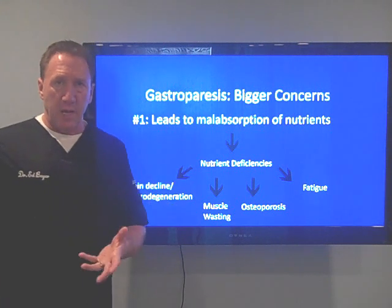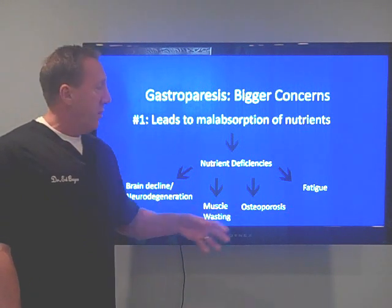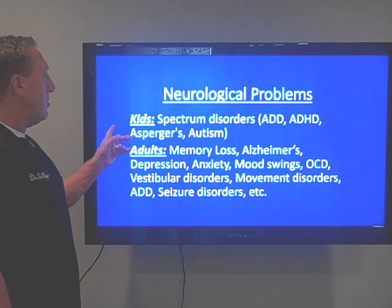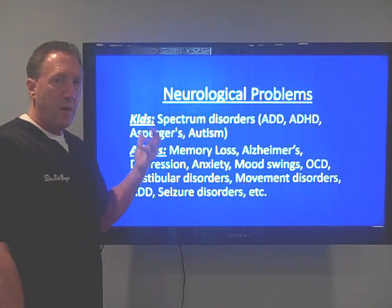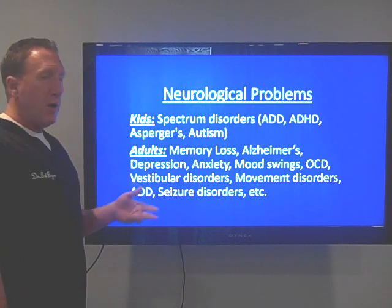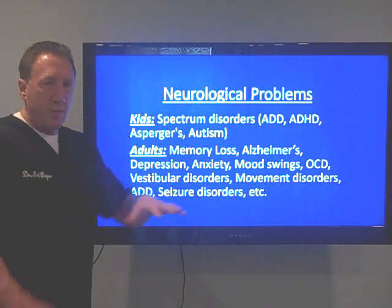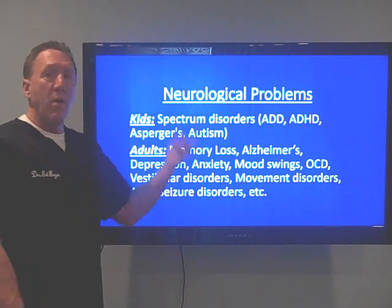Muscle wasting occurs because we're not absorbing proteins. Bones get brittle because we need many nutrients for bone health, and fatigue sets in because we need nutrients to produce energy. This is a neurological problem. With kids, we'll see spectrum disorders, ADD, ADHD, anxiety, Asperger's, and autism. In adults, we'll see memory loss, Alzheimer's, depression, anxiety, mood swings, OCD, vestibular problems, balance issues, vertigo, movement disorders, restless leg syndrome, spasms, fasciculations, tremors, ADD, and seizure disorders — any kind of brain symptom.